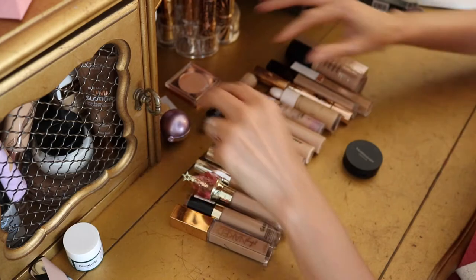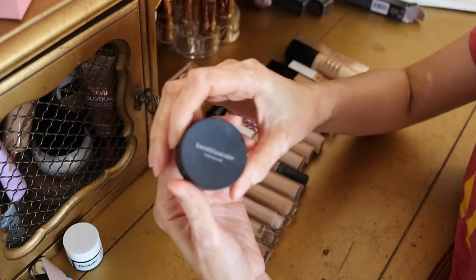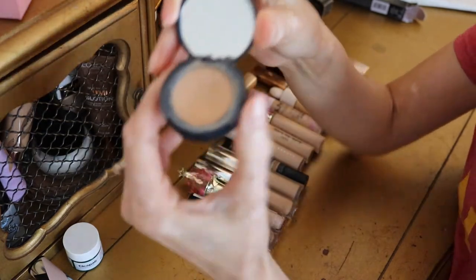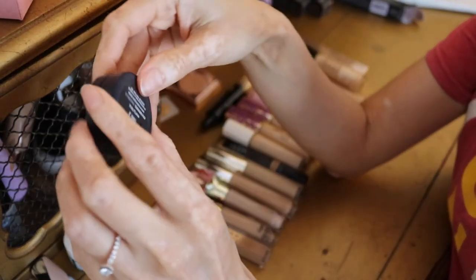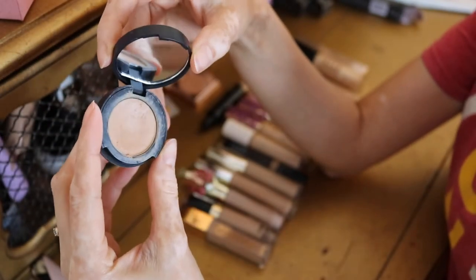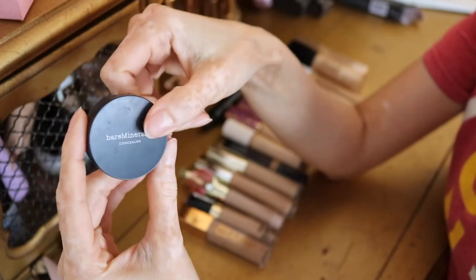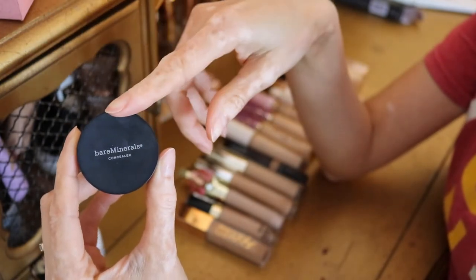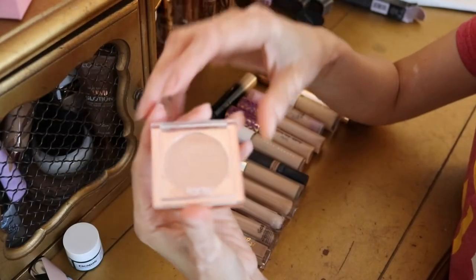Next we have this corrector by Bare Minerals. I haven't used this in a very very long time but I remember loving it. I'm not sure if it's a good match for me right now, but I'm going to keep it because it is cruelty-free. I'll try it and see — if I don't use it or don't like it, I'll get rid of it.